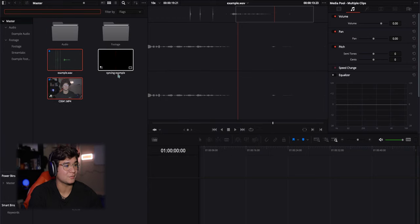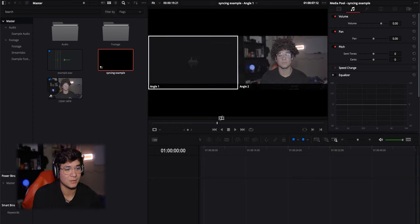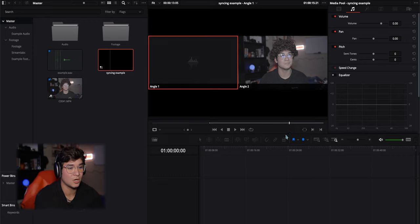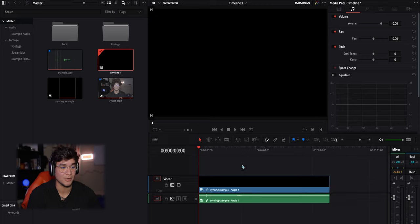All you do is click Create. If you go back to your master file, it's going to show the syncing example. It will show an audio angle and a camera angle. If you were doing a podcast, this is one of the easiest ways to cut to each angle. All you have to do is click each one you want to preview. You can scrub down, set an in point with I, go to the end of the clip, set an out point with O, then click and drag the timeline onto your timeline. You can do a ripple delete and zoom in to see both the audio angle and the camera angle.